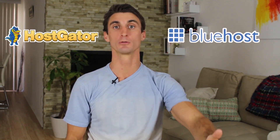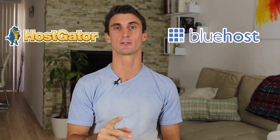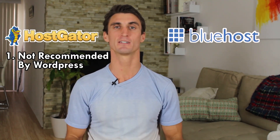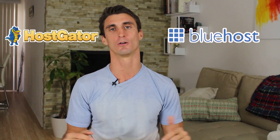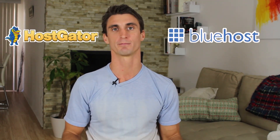HostGator is a very popular hosting company, and here's a fun little fact: it's owned by the same parent company that owns Bluehost. So both Bluehost and HostGator are very similar. But one con for HostGator is it's actually not recommended by WordPress themselves. If I were to choose between Bluehost or HostGator, I personally would go with Bluehost — but you can check the prices below. Both are very similar and you can't go wrong with either one.